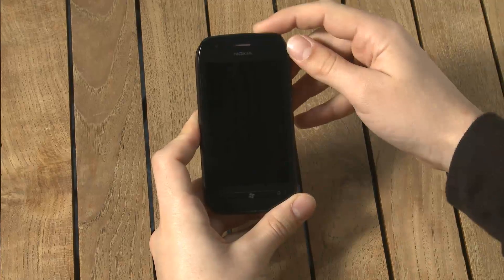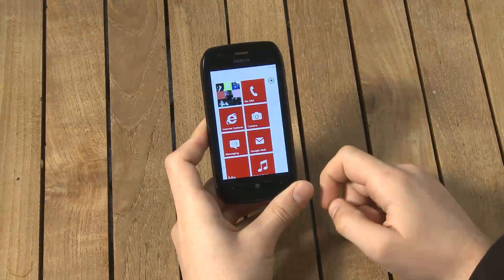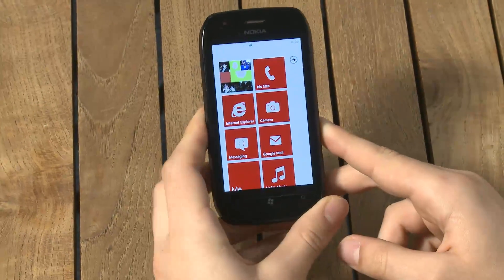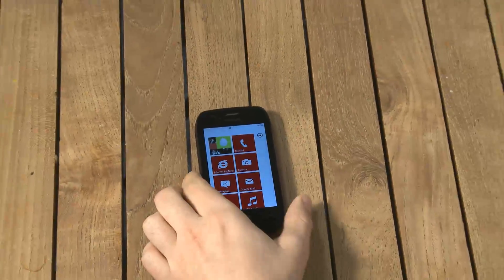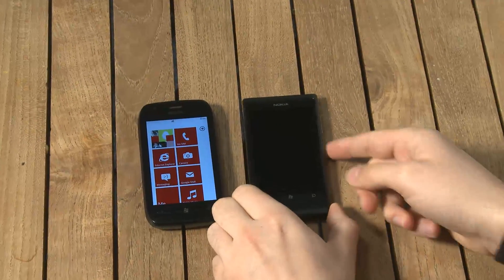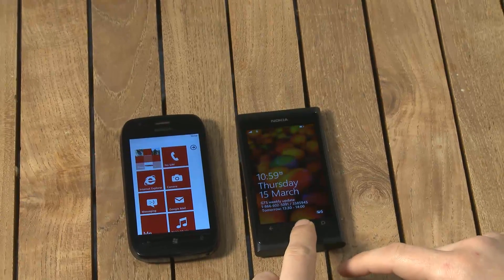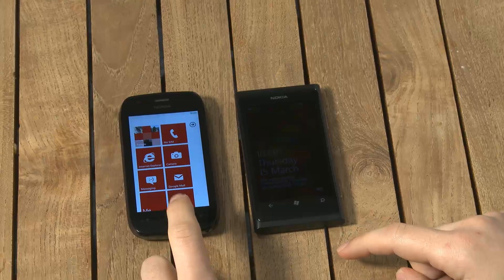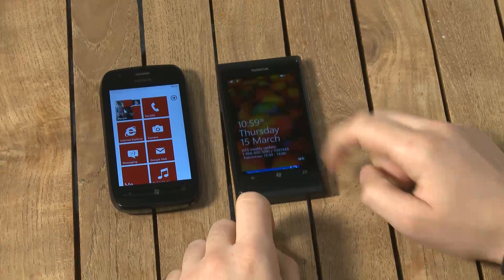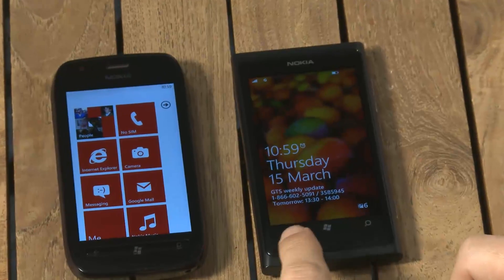Nokia sacrificed some of the great features of the Lumia 800 to make the phone cheaper, but it's still a fantastic phone and it shares some of the same features. Comparing the two, the phones are very similar in size with the same 3.7 inch screen, although the Lumia 710 uses an LCD screen rather than the AMOLED screen, which is much brighter and more vibrant on the Lumia 800.